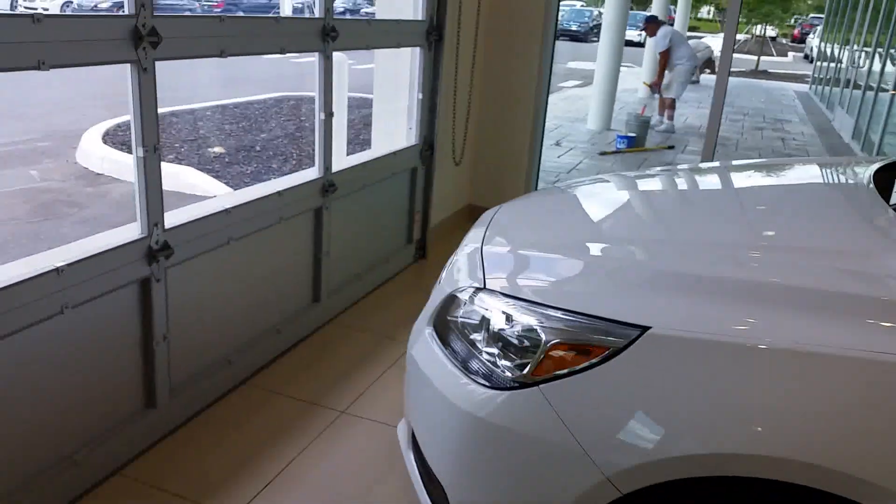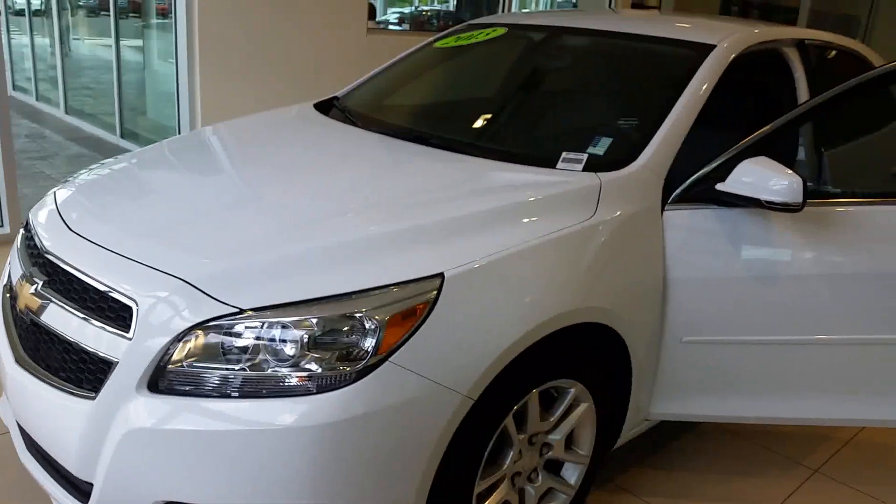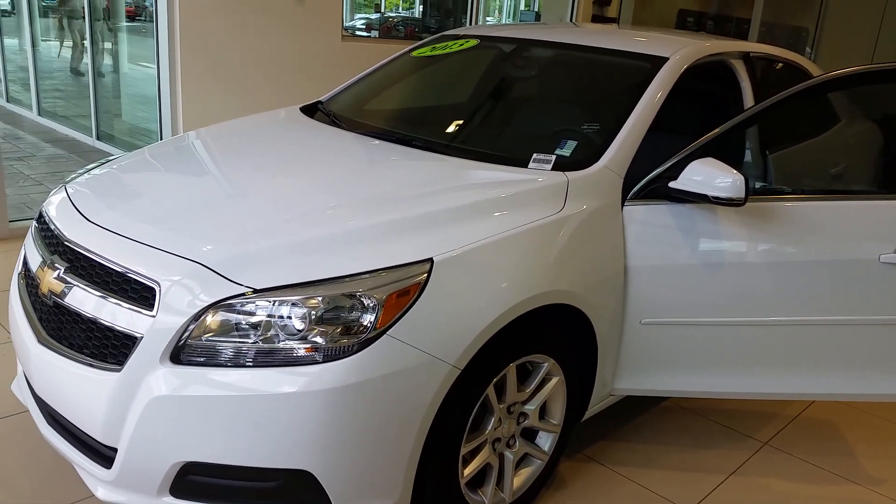I'm going to send you a quick email with the paperwork. Look forward to hearing from you soon, Daquan — thank you, bye-bye!